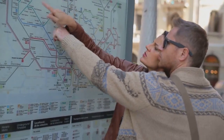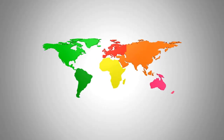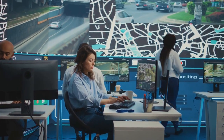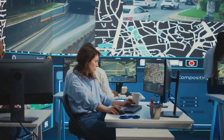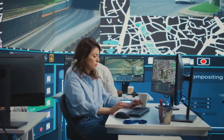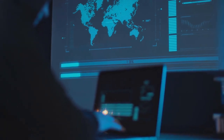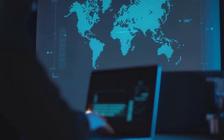Hey there, explorers. Let's talk maps — those colourful squares showing us where things are. In the world of Geographic Information Systems, or GIS, maps are the stars of the show. GIS is all about using computers to work with location data, and maps are how we see and understand that data.